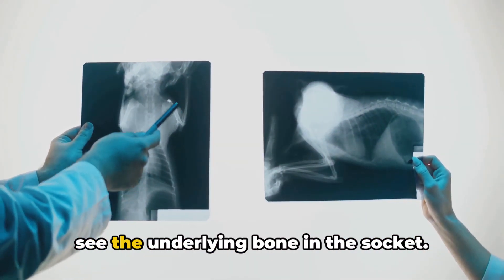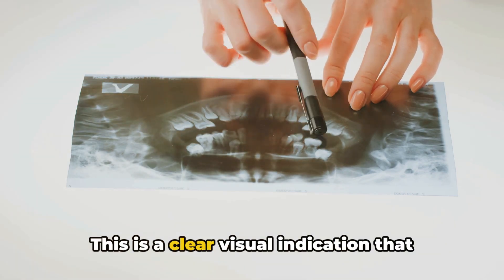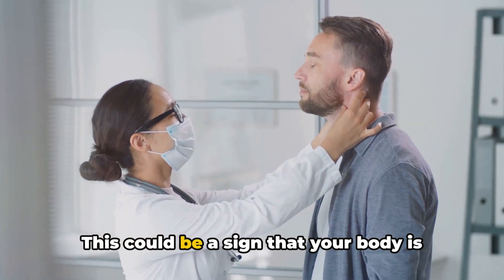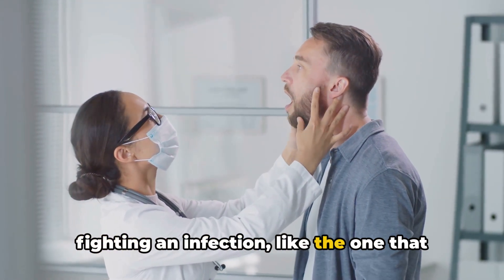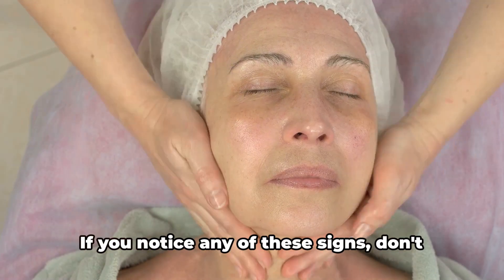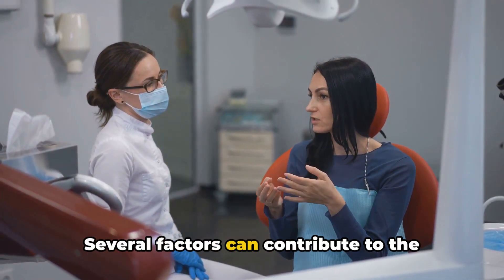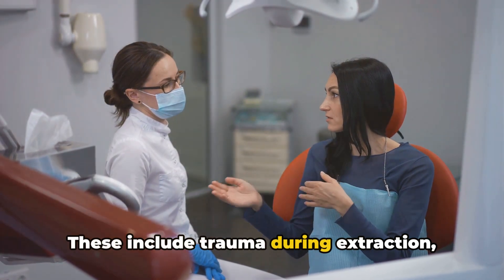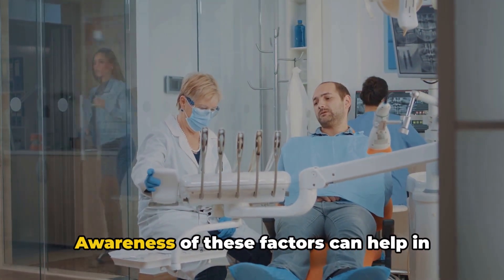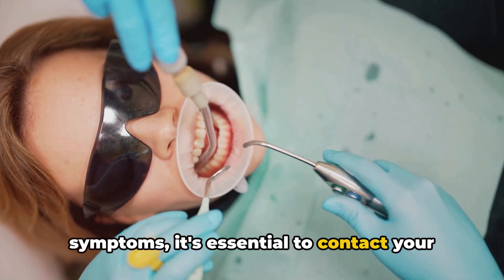This is because the exposed bone and nerves in the socket can become infected, leading to a foul smell or taste. In some cases, you might even be able to see the underlying bone in the socket — where a healing blood clot should be, you might instead see an empty space. Another symptom to watch out for is swelling and pain in the lymph nodes in your neck, which could be a sign of infection. Several factors can contribute to the risk of developing dry socket, including trauma during extraction, pre-existing infection, poor oral hygiene, and tobacco use. If you experience any of these symptoms, it's essential to contact your dentist promptly.